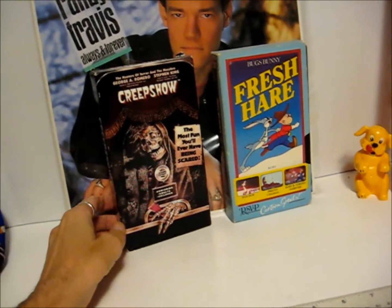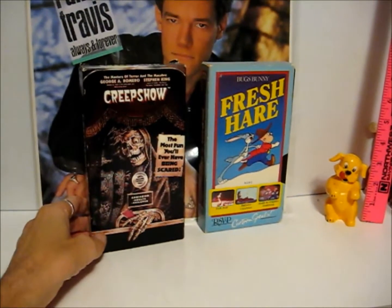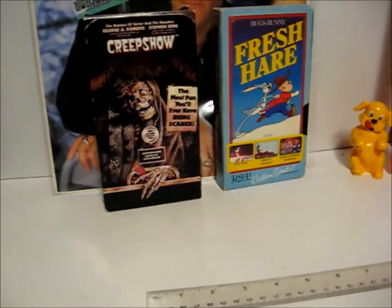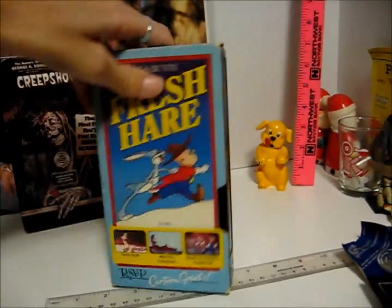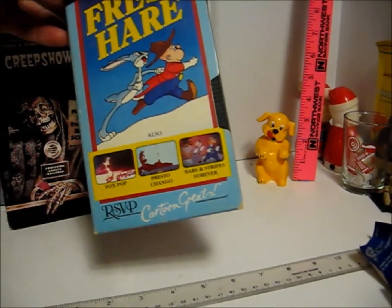They had Amityville Horror 1 and 2, and they had Children of the Corn, and I think Salem's Lot — I may buy Salem's Lot again. That movie creeps me out for a TV movie. And this fresh hair, which is Bugs Bunny, but it looks like it's actually worth $10. Probably just a junky version, but it's old.